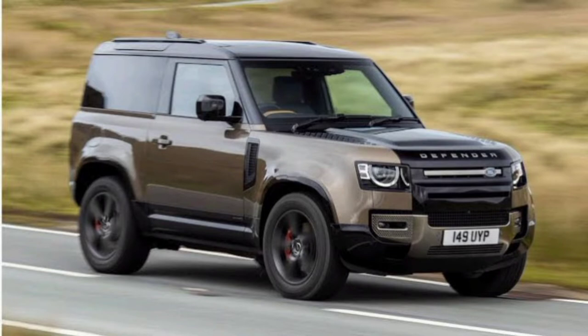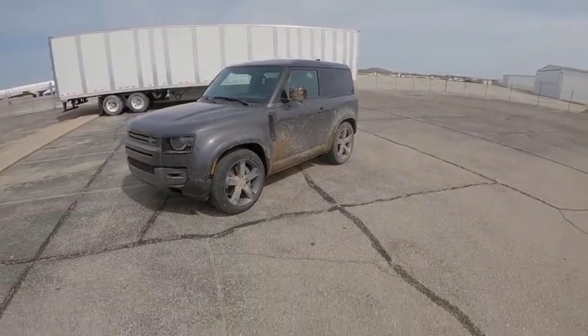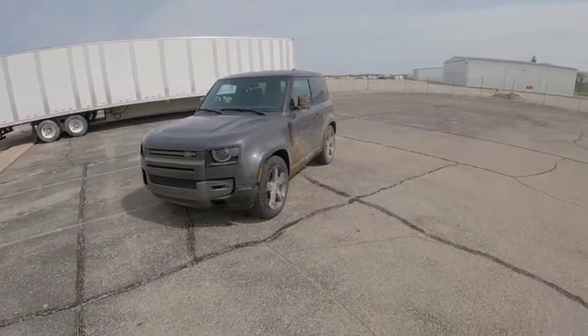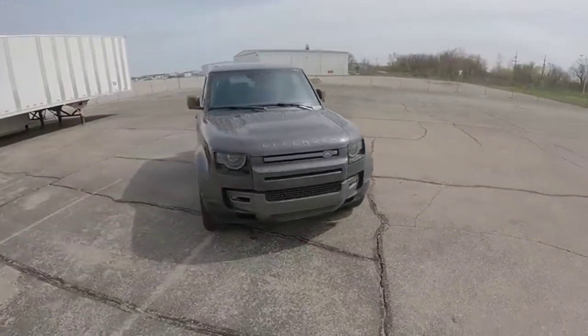If Land Rover has already framed the Defender as the toughest and most extreme, how are we here at Top Gear — pioneers of the extravagantly pointless exercise — ever going to turn that particular volume right up to 11? The answer comes via the fine chaps at Baldwin Crane Services and some heavy-duty straps.